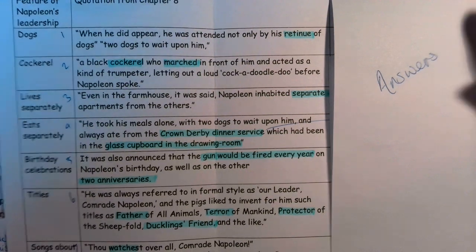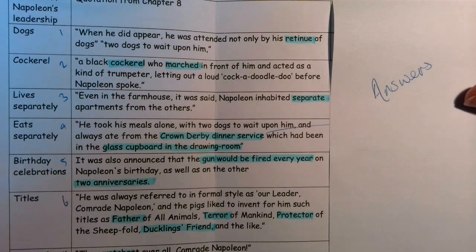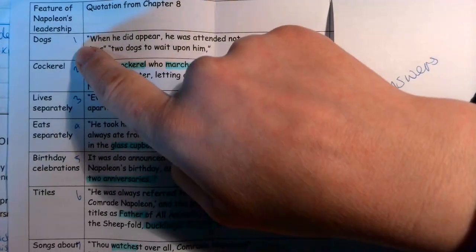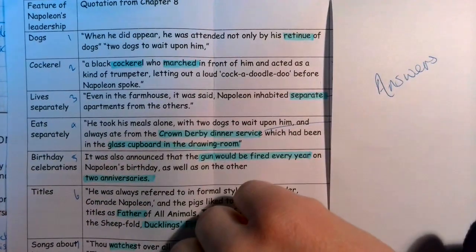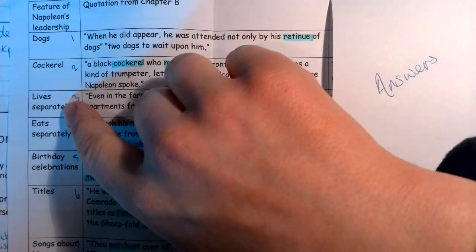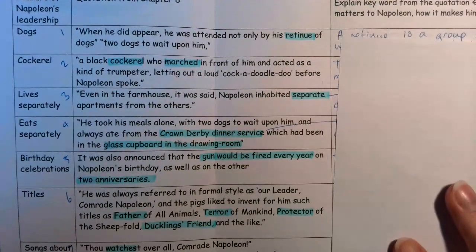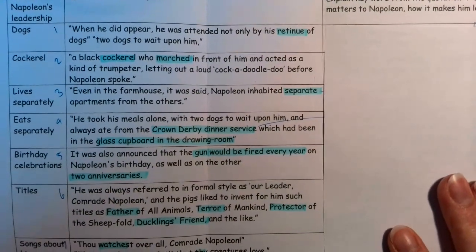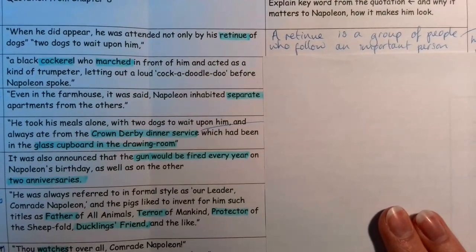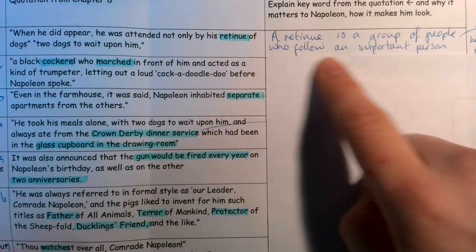Let's go over the answers for this activity. To remind you, you were asked to note down or print out this sheet. If you haven't been able to print it, you should have the numbers 1 to 8 with these assignations — dogs, cockerel, etc. — and some explanation. I asked you to comment on a keyword, why it matters to Napoleon or how it makes him look. We went through the first one together in the last video: the keyword 'retinue' — a group of people who follow an important person — shows that Napoleon is really powerful.